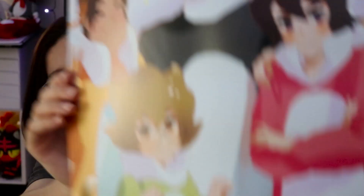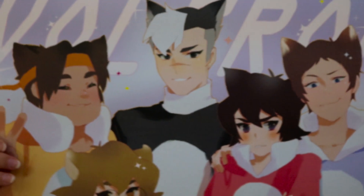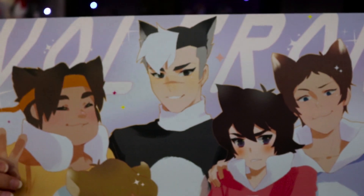My third and final print I got from the same booth as the Voltron print, and this one is also Voltron and it is super adorable. It has the main five characters on it and they're cats!